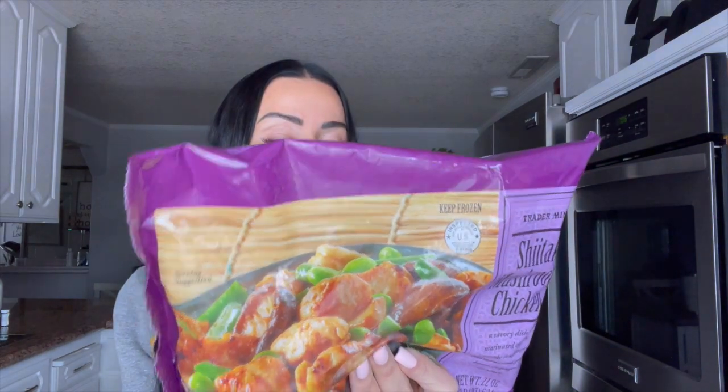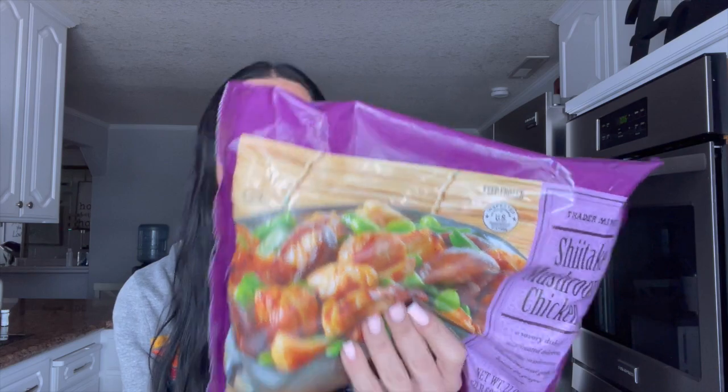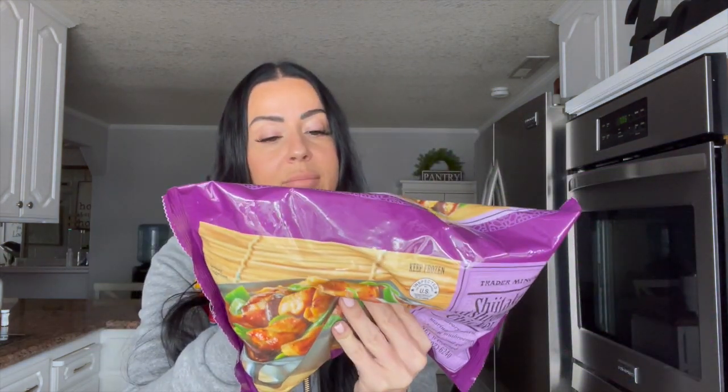I like to keep some things especially for my husband — he is always on the go and needs quick and easy things to heat up. This is from Trader Joe's: it is shiitake mushroom chicken. The macros are so good — for one cup it's 20 grams of protein, 180 calories, 8 grams of fat, and 9 grams of carbs. It's really macro-friendly and very delicious; he really loves this meal.